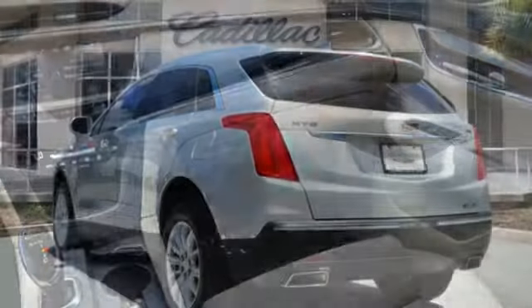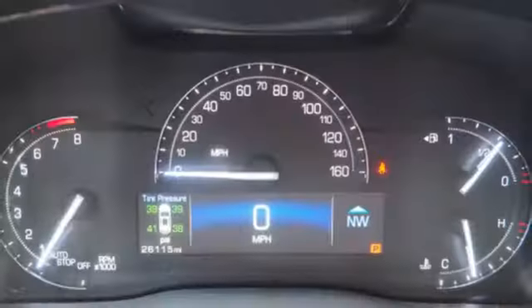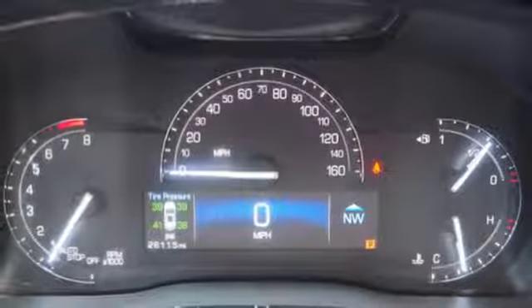Rear parking sensors, external memory control, Wi-Fi hotspot, cabin preconditioning, and power heated mirrors.